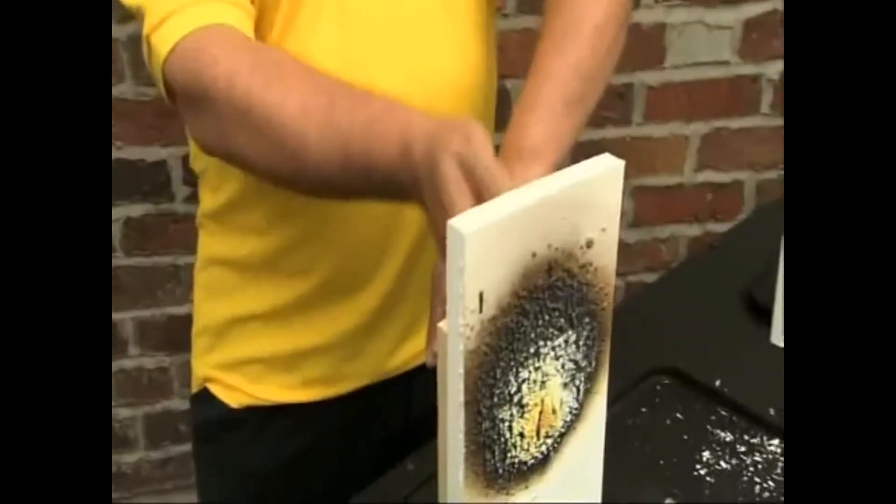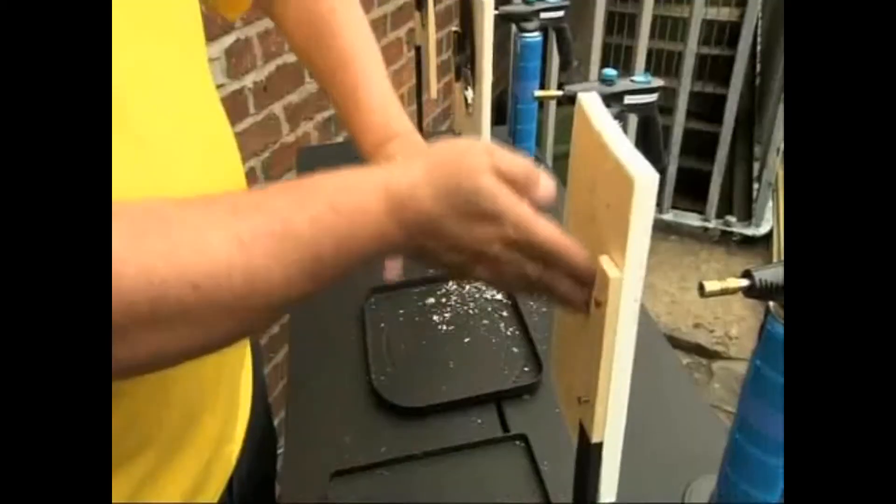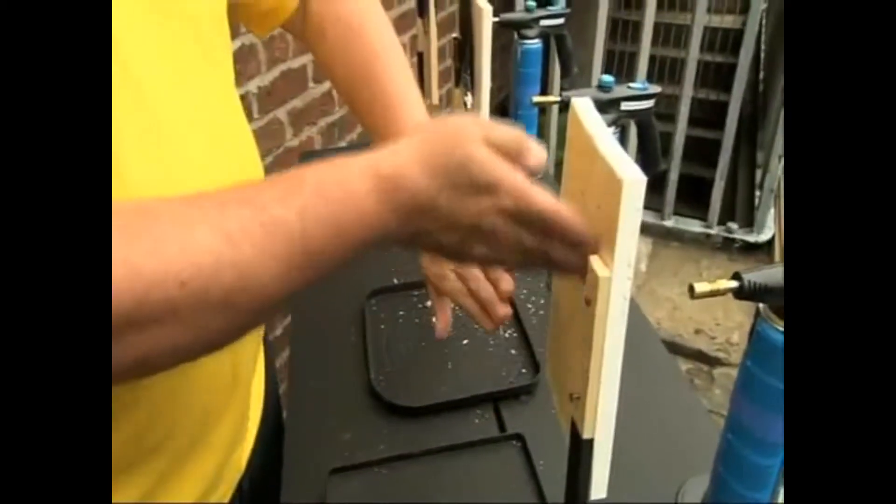On this sample of wood which has been exposed to the burner for approximately 45 minutes, you will see the char is still holding on and the temperature at the back, although it is increasing, it still allows me to touch it. As you can see, there is no burn through and there is no charring on the back of the sample.